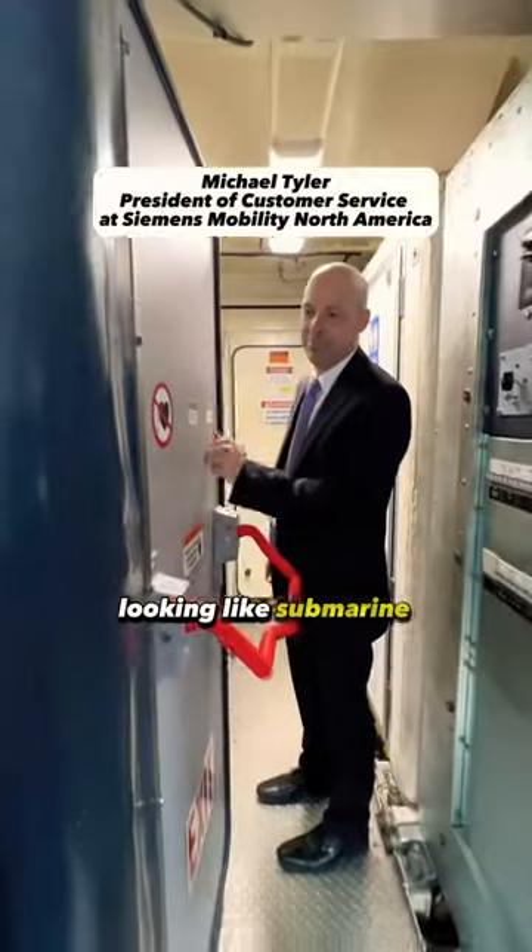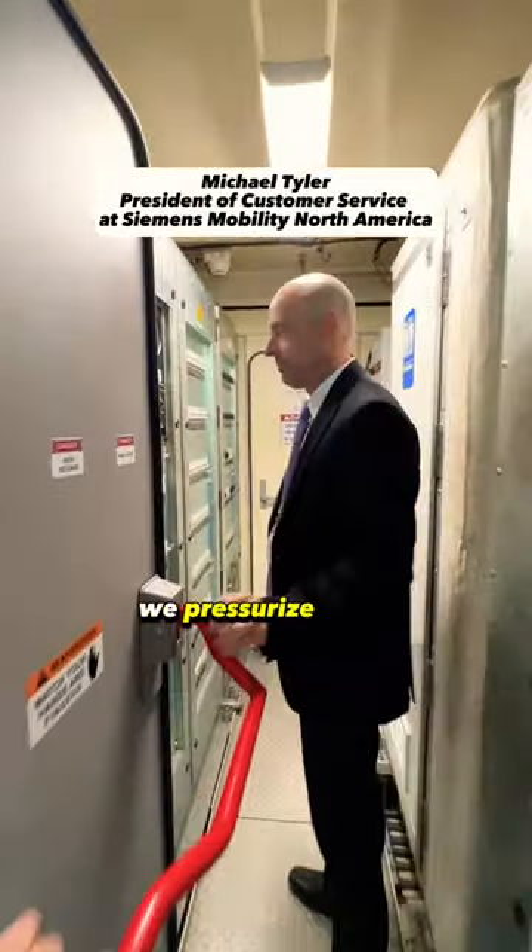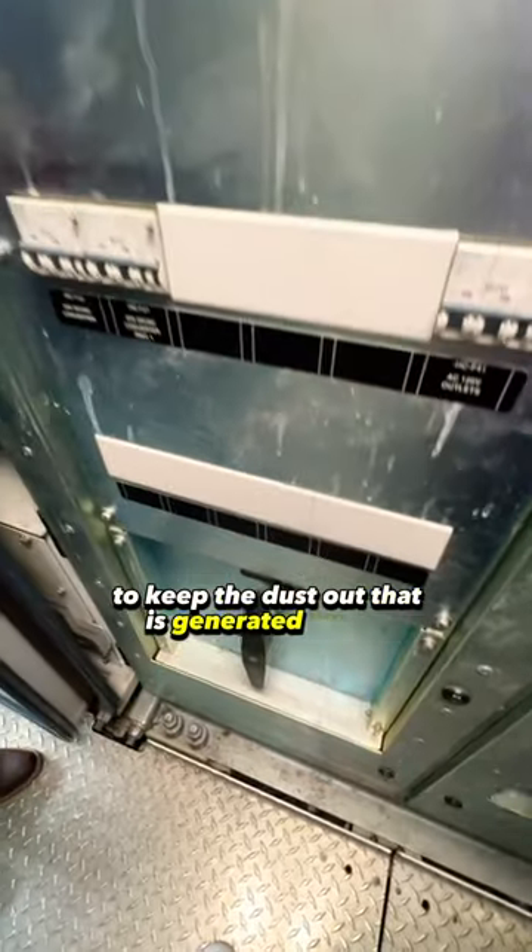You can see all these doors look like submarine doors, and that's intentional. We pressurize these compartments to keep out the dust that is generated by the locomotive.